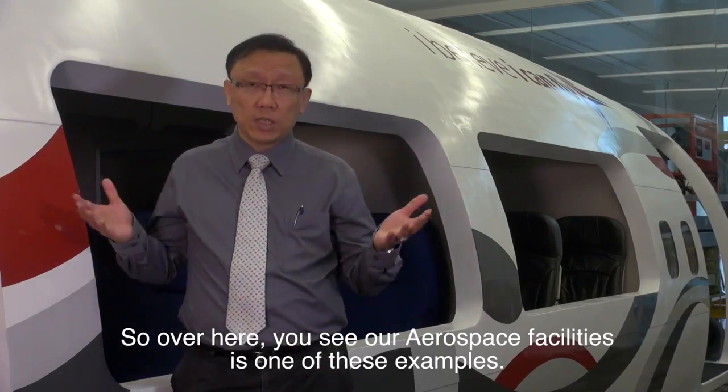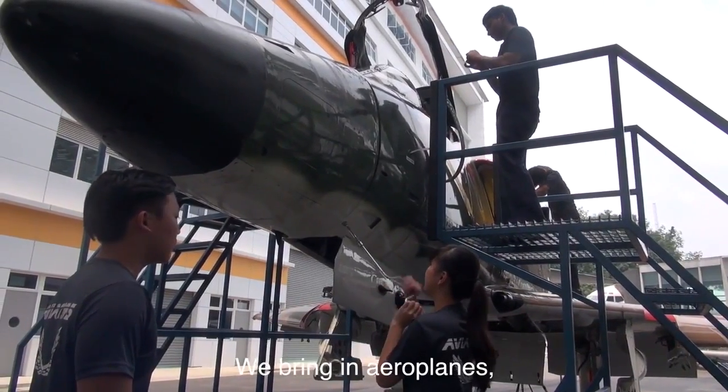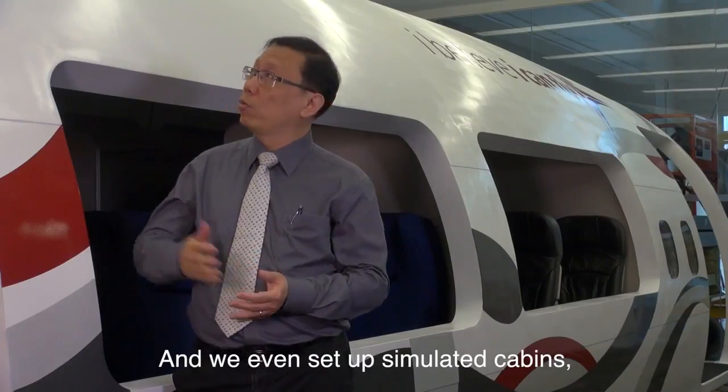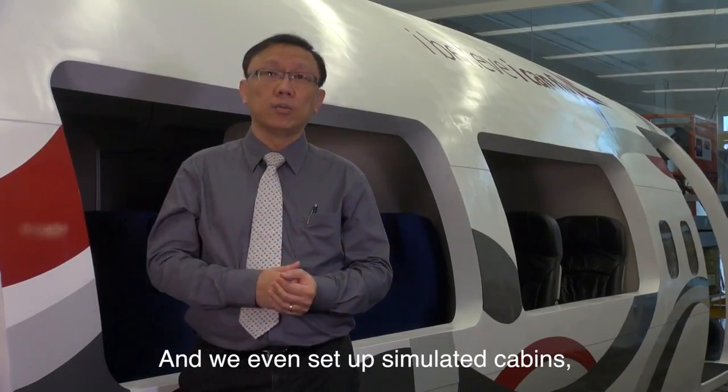Over here you can see our aerospace facilities — it's one of these examples. We bring in aeroplanes, we bring in jet engines, and we even set up simulator cabins.